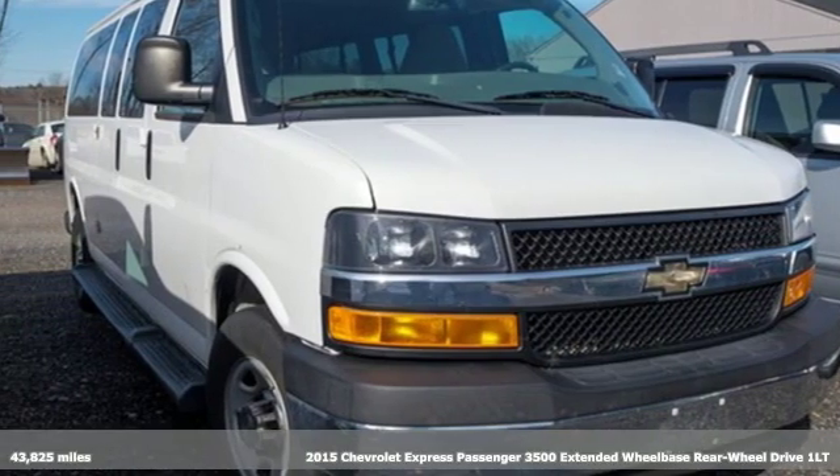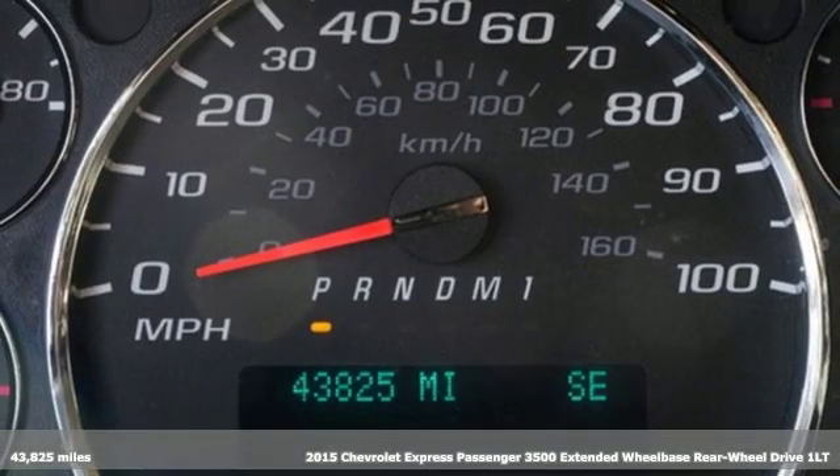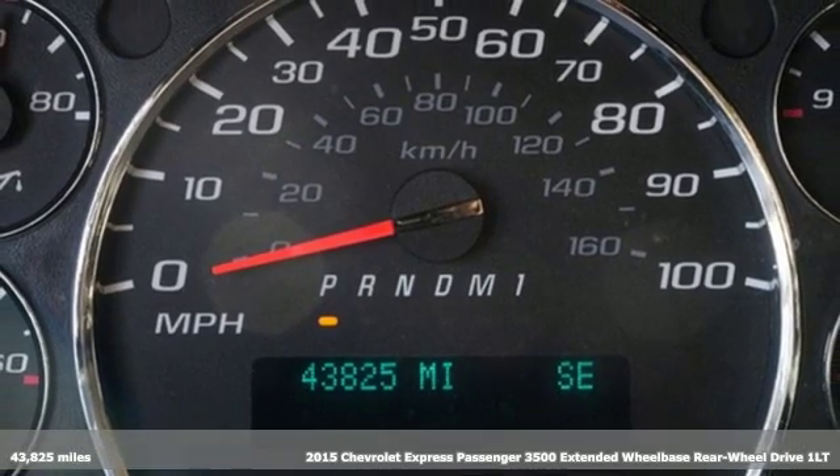It's a 2015 Chevrolet Express passenger. There's more than a century of ingenuity and significance in every Chevy.